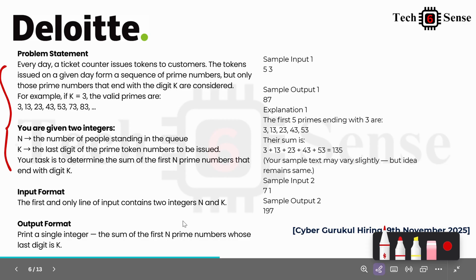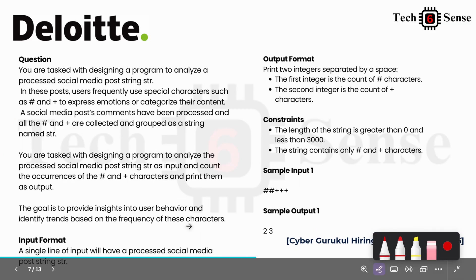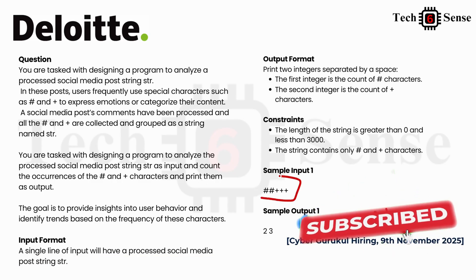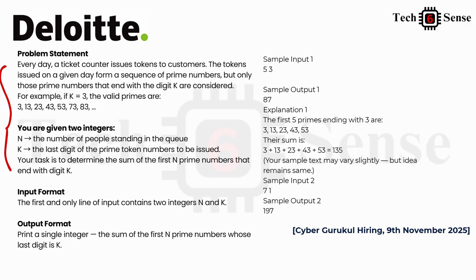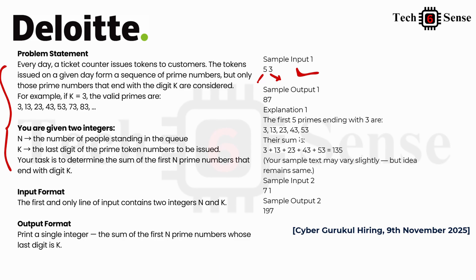Now let's look at the actual questions asked. One question asked on 9th November 2025 involves counting occurrences of two different special characters in a string — for example, how many times a hash and a plus sign appear. This is a straightforward question. Another question involves a ticket counter: given N people in a queue and K as the last digit, find the sum of the first N prime numbers that end with digit K.